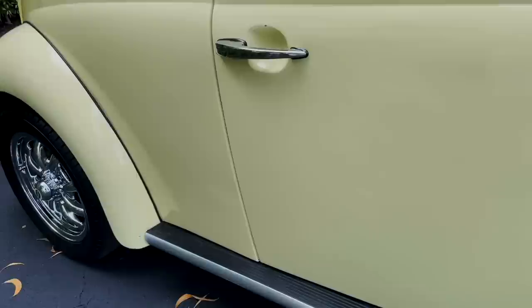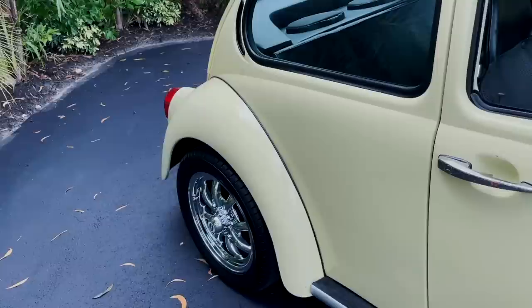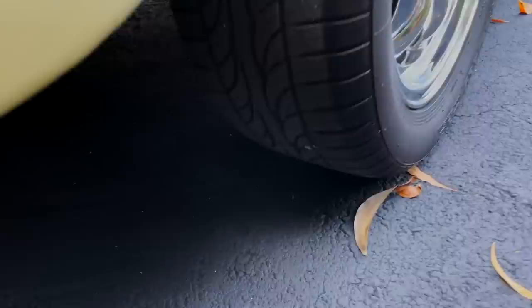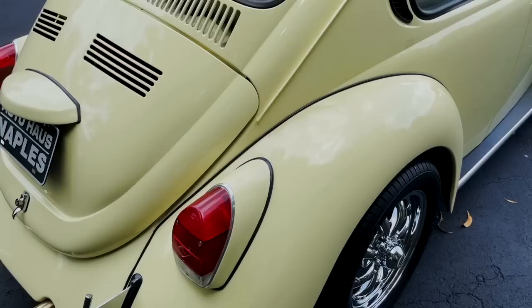It's been refinished on the side — the trim was taken off, the bolts and everything were shaved down, filled in, and repainted. It just gives it a really clean look. The back wheels are in such great shape — same 195/55 R15s.